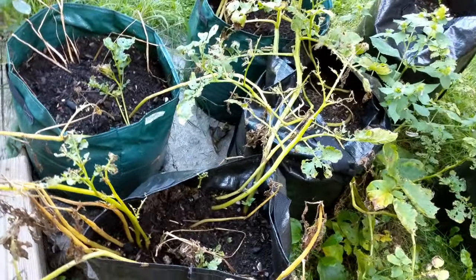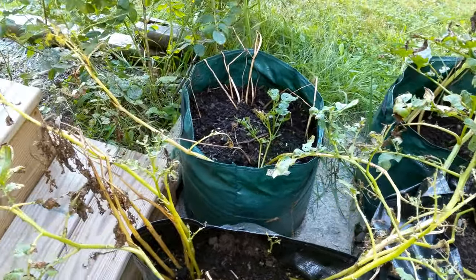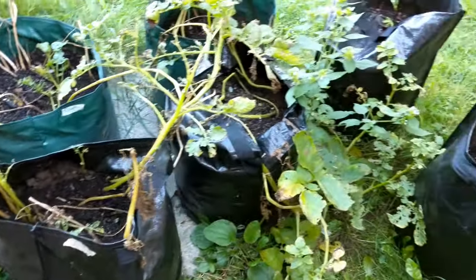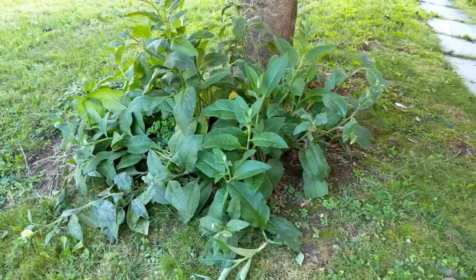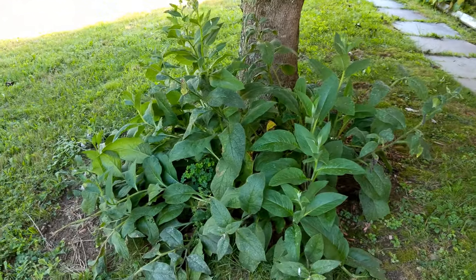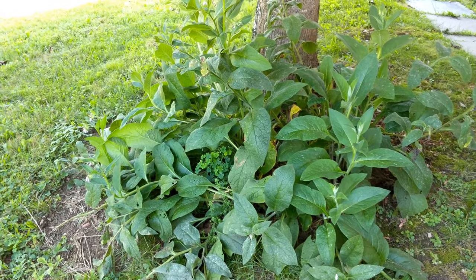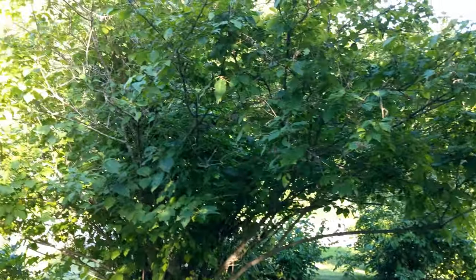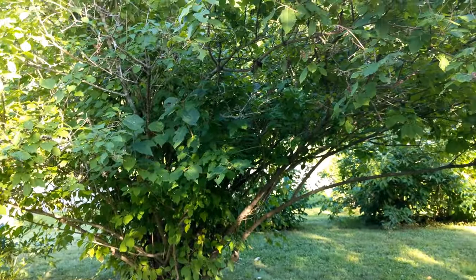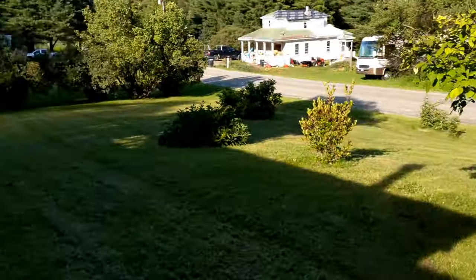The potatoes are dying back, which means they're about ready — time to dig into those and see what's going on. I tried growing beets in the same sort of bags and they did not work at all. Underneath this red maple is comfrey, a wonderful plant — great medicinal, really tasty and nutritious. And there's a big lilac that when it's in bloom has an utterly amazing smell, one of my favorite smells from childhood still to this day.